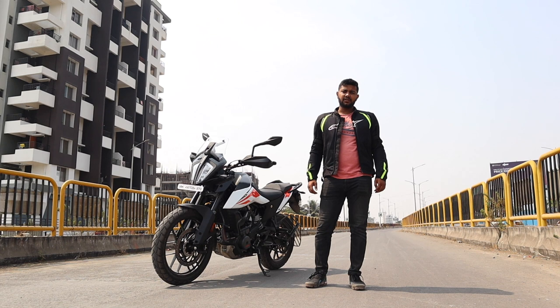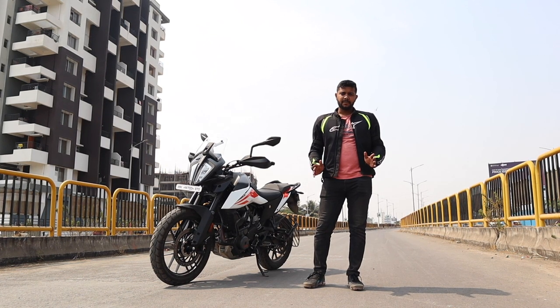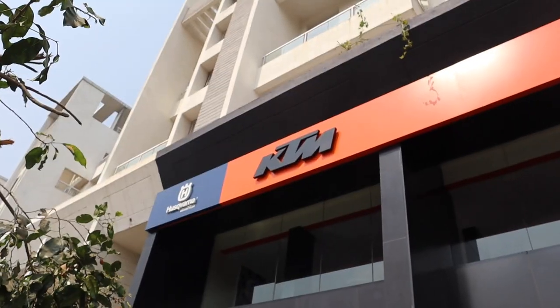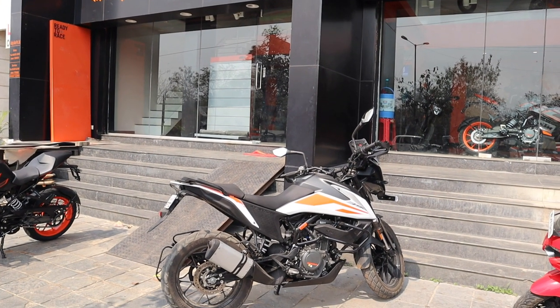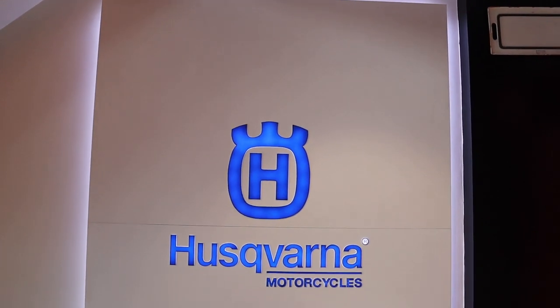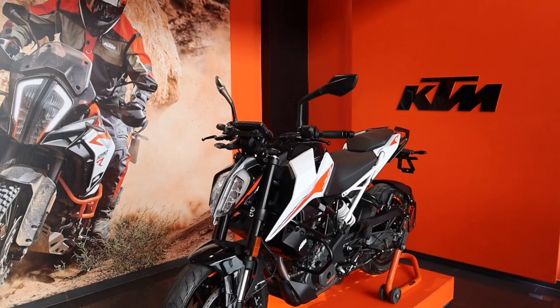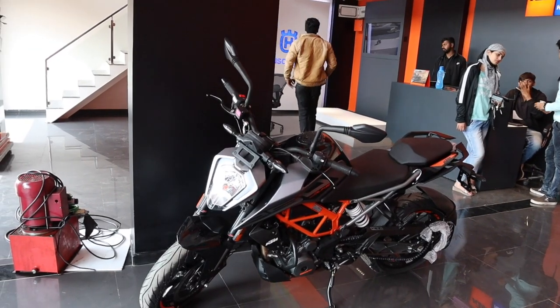I'd like to thank KTM Markedly for making this video possible. The staff were amazing and very helpful — whenever you need to buy a motorcycle, especially from KTM, I suggest you approach them. KTM Markedly is also opening their Husqvarna and Chetak stands in the showroom, and they have the new Duke 200 and 390 on display as well, so do check them out.